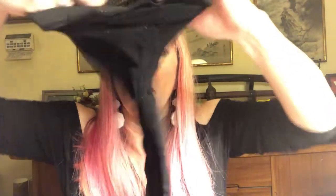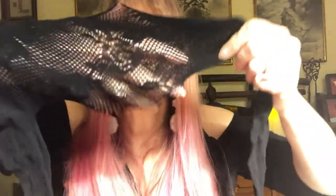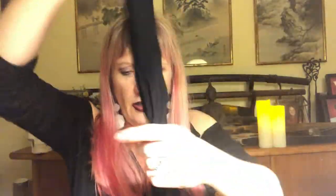Two pairs of stockings — these only cost like two or three dollars. One size fits all, with a floral design. Two pairs of those stockings.